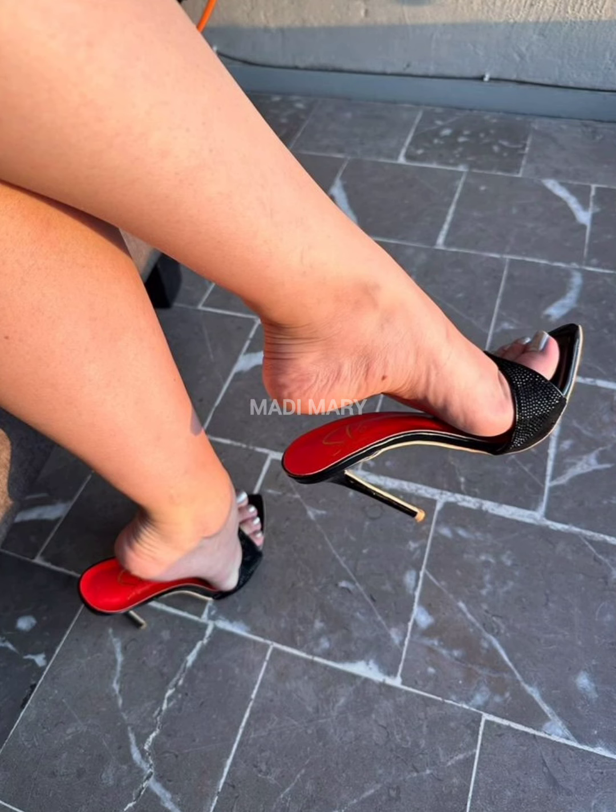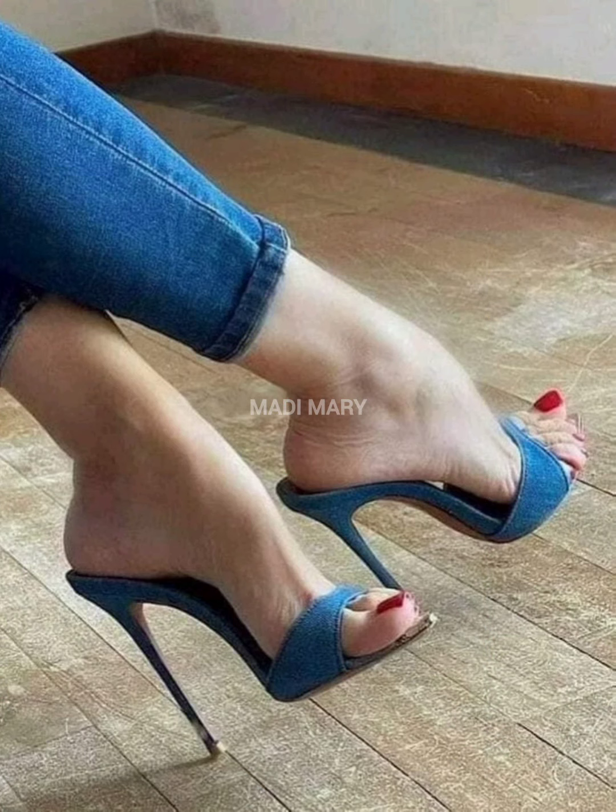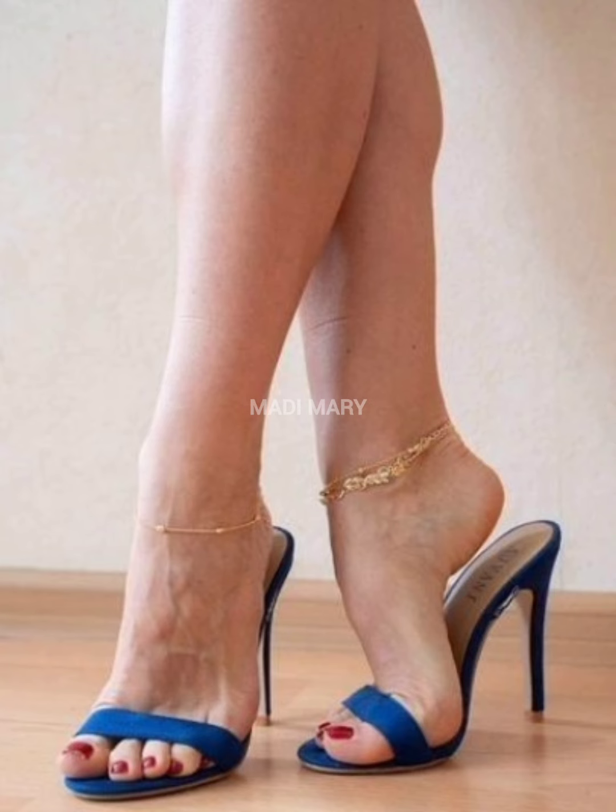One of the most captivating features of high-heeled mules is their elevated heel. This design not only adds height, but also creates a graceful arch in the foot, giving the illusion of longer, slimmer legs.